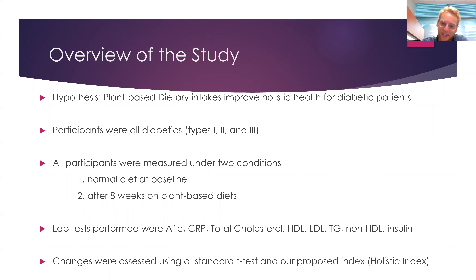Lab tests performed included A1C, CRP, total cholesterol, HDL, LDL, triglycerides, non-HDL insulin, AST, ALT, pre-weight, post-weight, blood pressure, and a few other things. Changes were assessed using a standard t-test and our proposed index, which is what this presentation is going to be about.